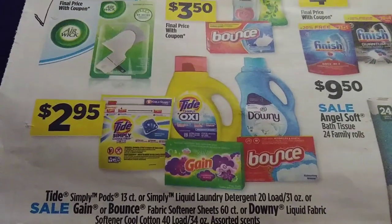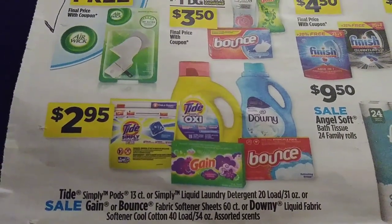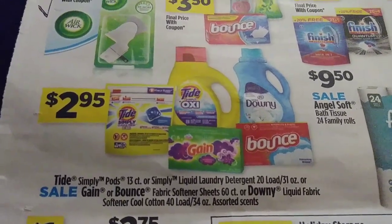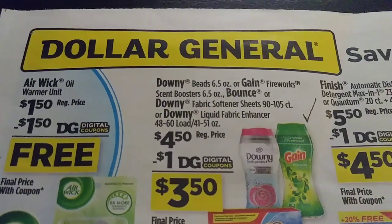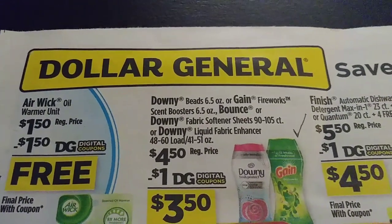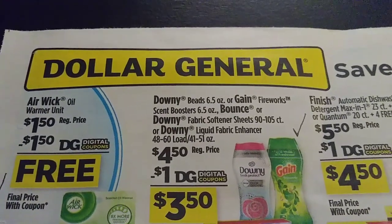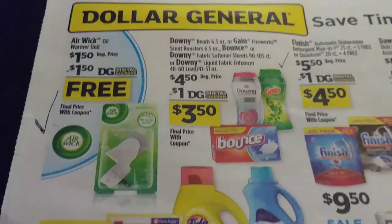Let's go back to this — this is the $2.95. I was looking at the Downy 40-load, and over here you'll have the 60 to 105-count. Actually, that's the sheets — it's the 40 to 60-load. Something to really think about on that.